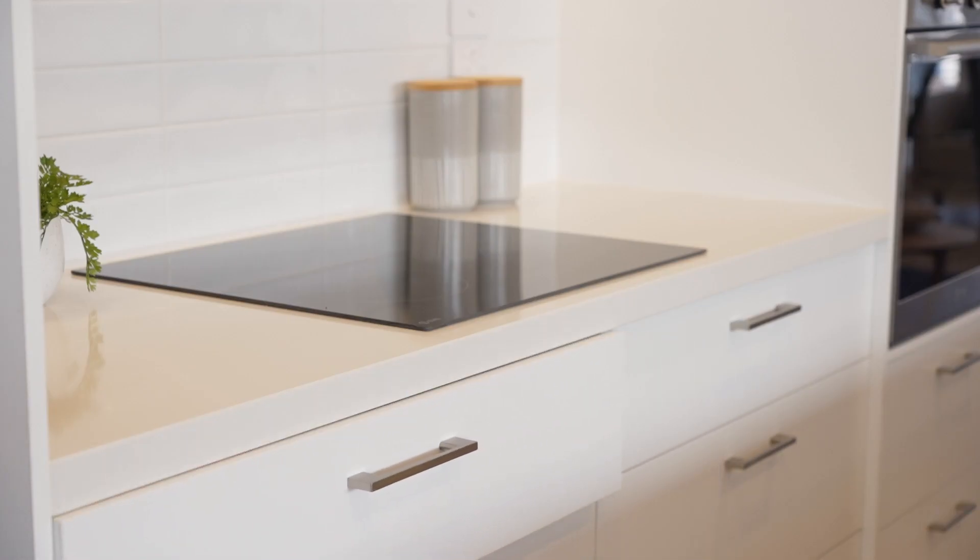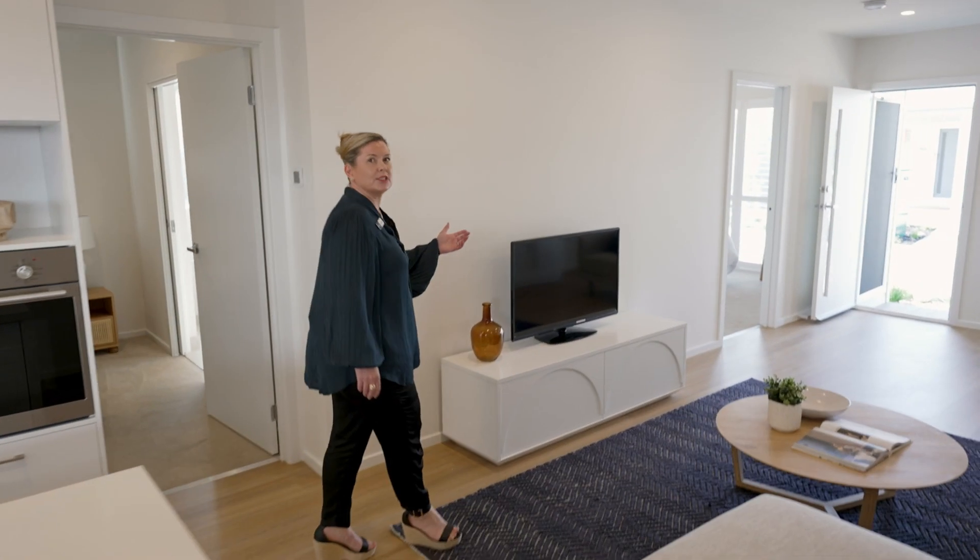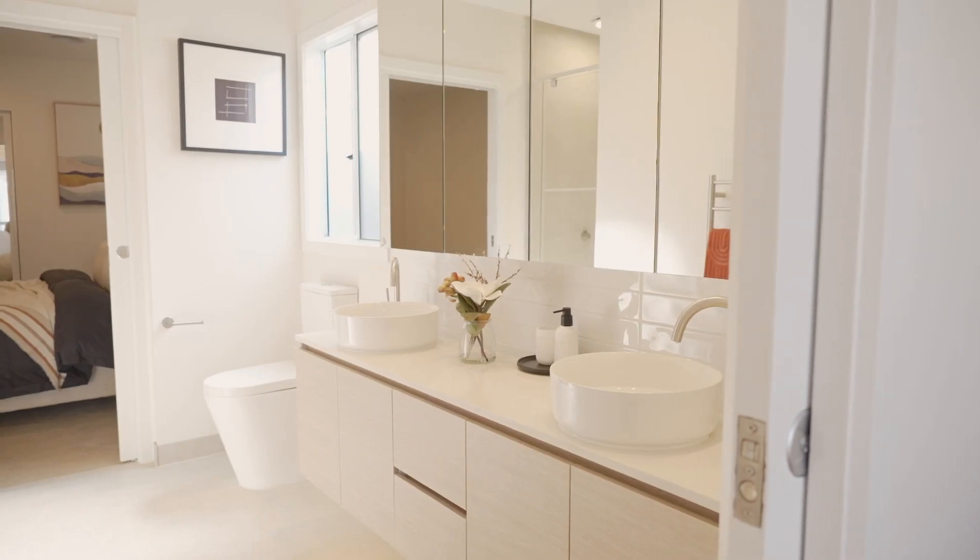The kitchen features a lot of storage with soft closing drawers and overhead cabinetry. Leading through to the front of the home, we have two perfectly sized bedrooms with Jack and Jill ensuite. Looking forward to showing you through this beautiful home soon.